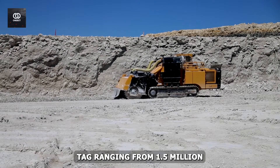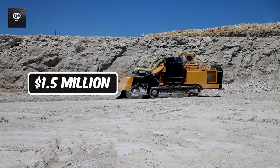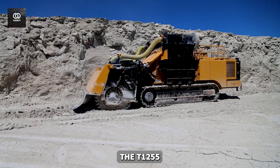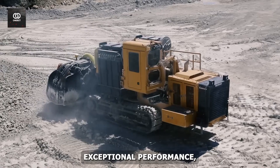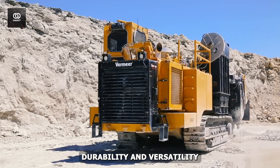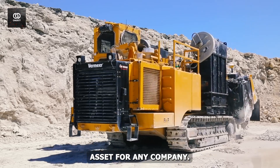With a price tag ranging from $1.5 million to over $2.5 million, the Terrain Leveler is a significant investment, but its exceptional performance, durability, and versatility make it a valuable asset for any company.